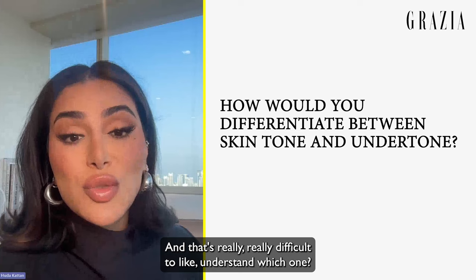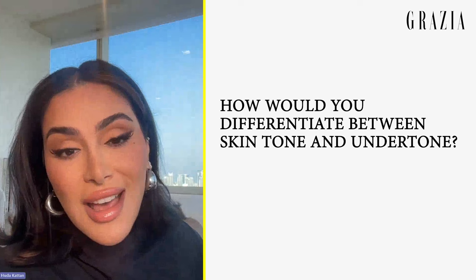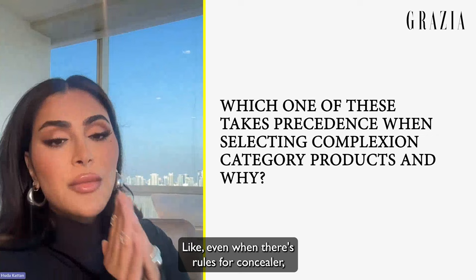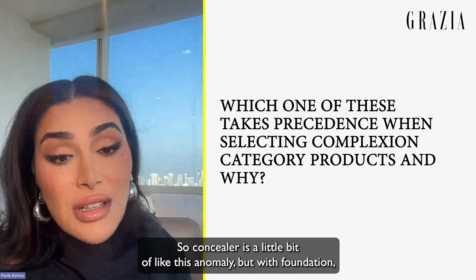Skin tone is really about depth — how rich or how fair you are. Those are the basic ways we break it down. Concealer is very difficult when it comes to undertone because you really need to try it. Even when there are rules for concealer, you need to break them, try it, and see what works best for you. Concealer is a bit of an anomaly.